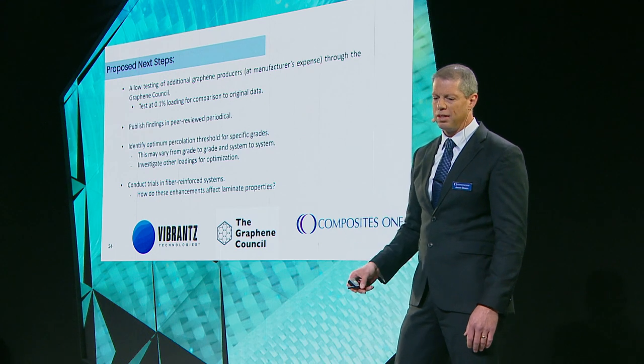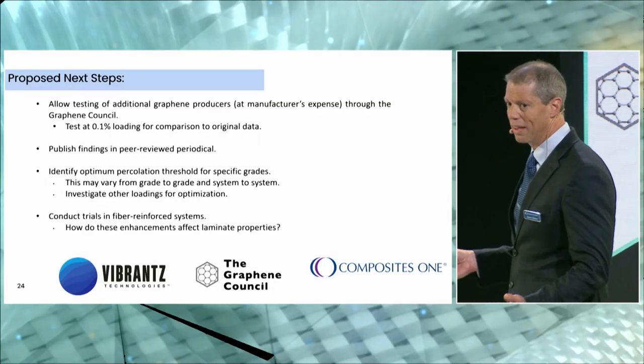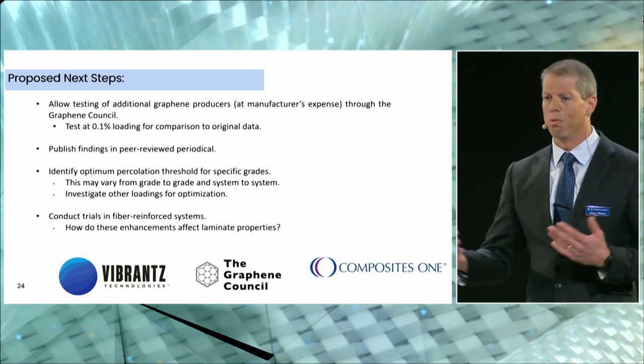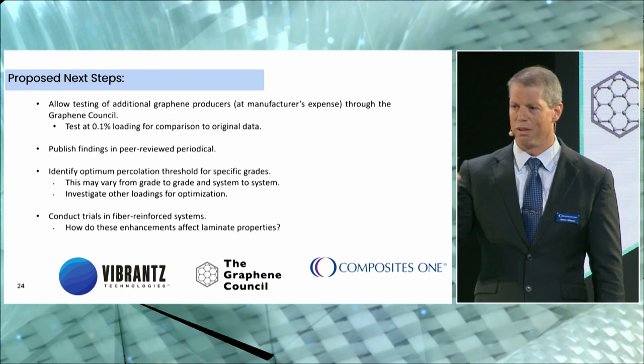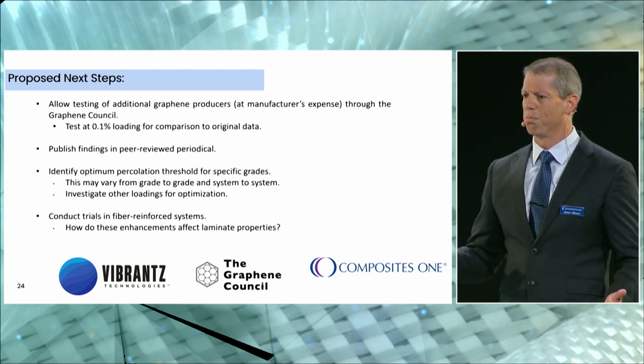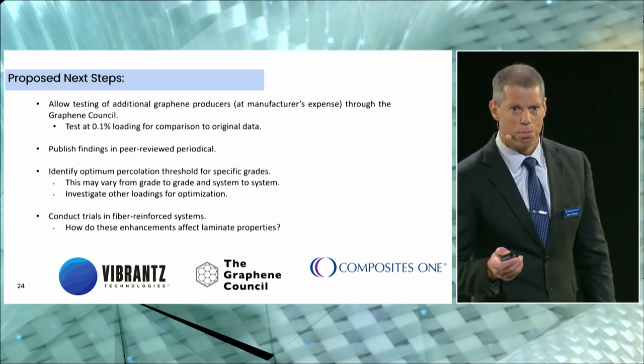We'd like to allow testing of additional graphene materials — if you have graphene you think would perform well, you can contact Terrence and get your product into the University of Maine for testing at your cost. We want to publish these findings in a peer-reviewed periodical. We also want to identify the optimum percolation threshold for specific grades — is 0.1% the optimum, or is it 0.05% or 0.2%? We won't know until we do that testing. And probably most importantly, we want to conduct trials in fiber-reinforced systems to see if we improve resin-driven properties like interlaminar shear in a full composite laminate.